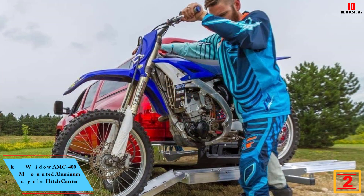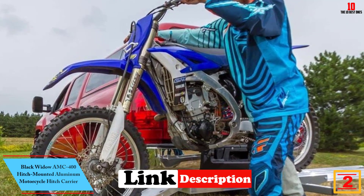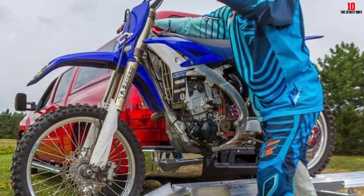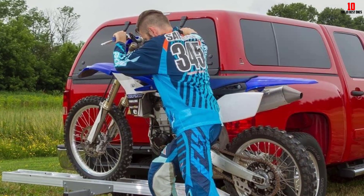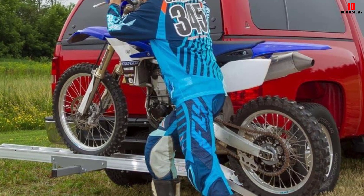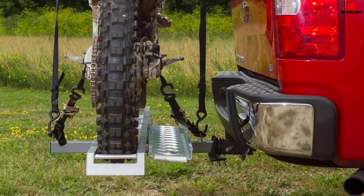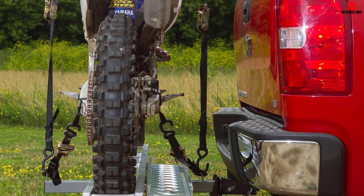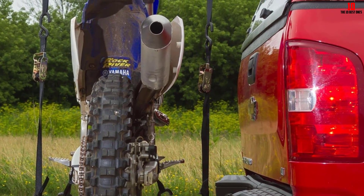At number 2, we have the Black Widow AMC 400 Hitch Mounted Aluminum Motorcycle Hitch Carrier. Haul your motorcycle without the hassle of pulling a trailer by installing this carrier on your Class 3 or IV 2-inch trailer hitch. Made from high-strength aluminum, this motorcycle carrier is lightweight, easy to handle, and very durable. It includes a loading ramp which can be installed on either the front or back, allowing loading and unloading from either side. The ramp stores flat on the carrier when not in use. It also includes an anti-rattle device for stability during transport and a spacer bar adapter for transporting youth 50-80cc dirt bikes.